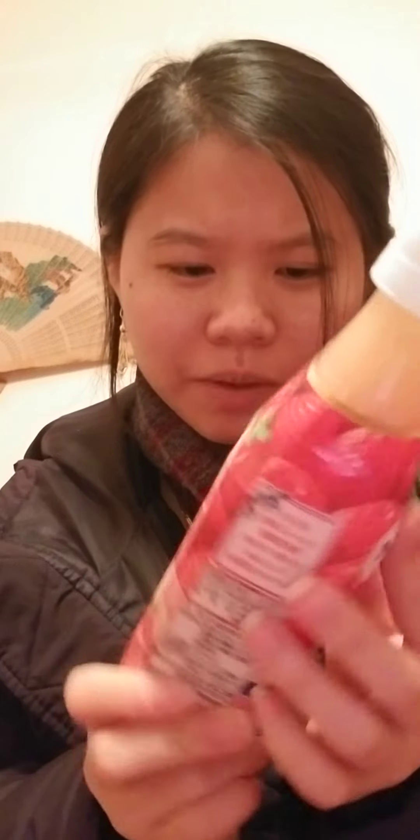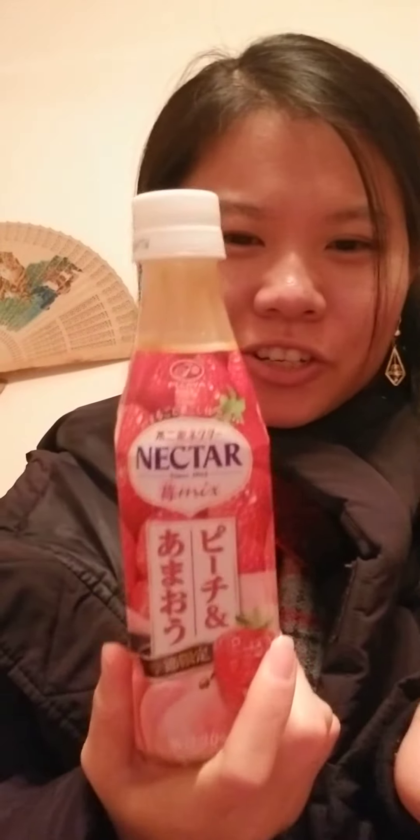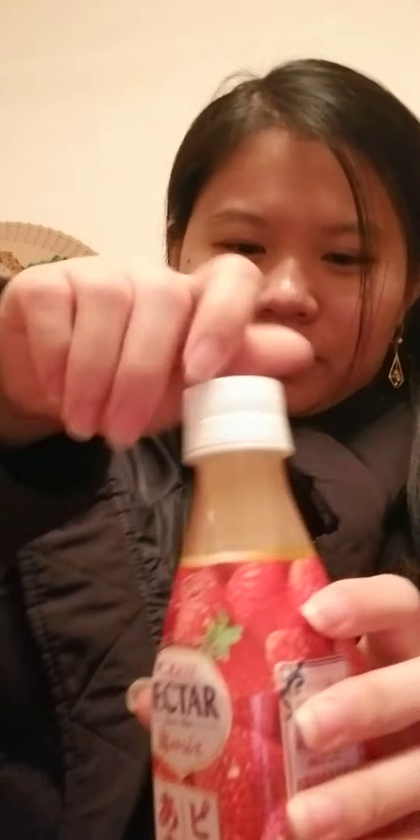I think it's maybe a combination of concentrated strawberry and peach, though I don't even know if it's that season yet, but let's try it out. I want to shake it up because maybe there's residue at the bottom or whatever.